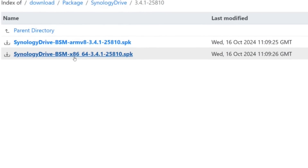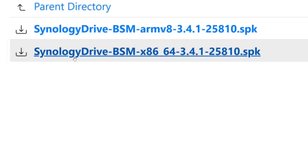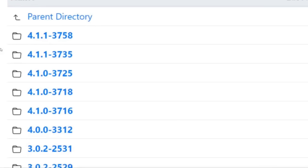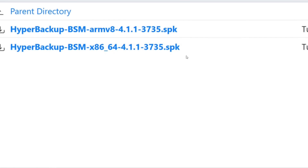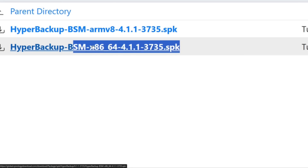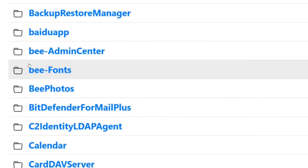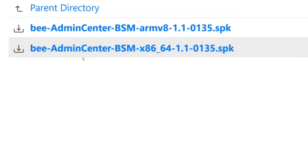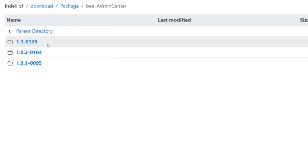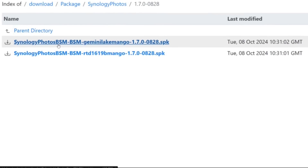Digging into the individual categories and directories on the download section for Hyper Backup and the three different B-Station-related directories, we found not only the original SPK — the compacted container of Synology installers for the original B-Station running on the RTD1619B Realtek processor — but now a new x86 one. Although some directories are no longer available, one did indicate it was pointing towards a Gemini Lake processor.